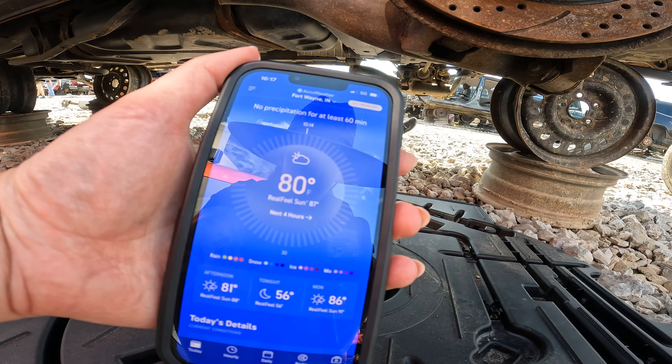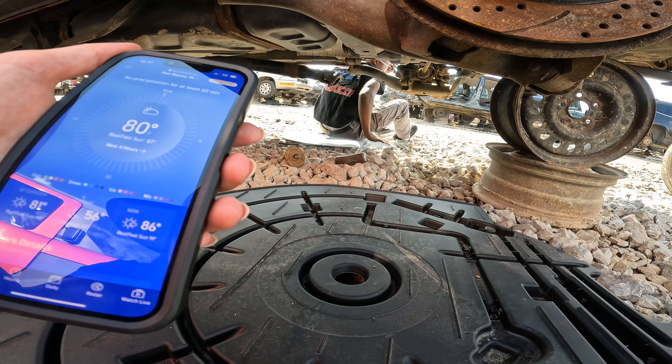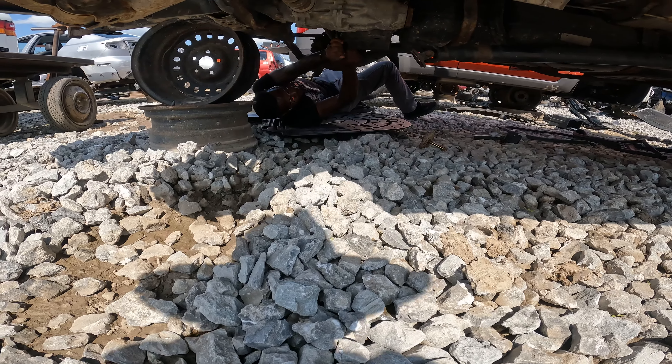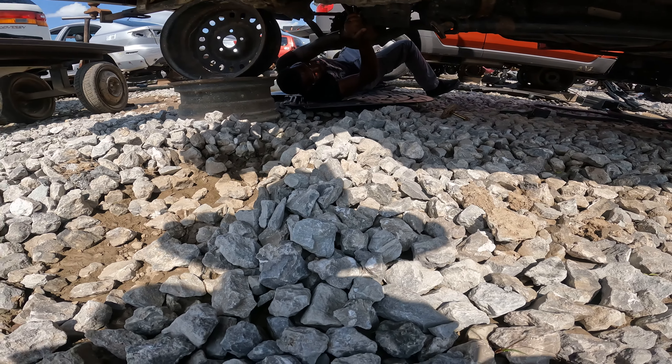It says 80 degrees but it feels like 87 — must be the humidity. This one looks like a 2014 — what the heck.